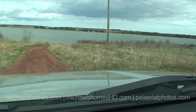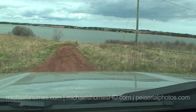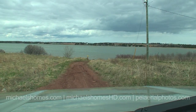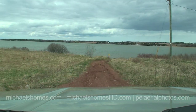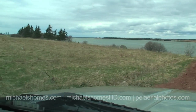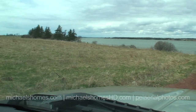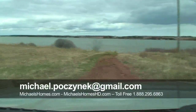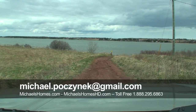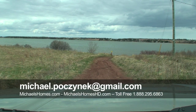So that is it for this video. That's Stafford Shore across there — that's what I was trying to remember. A lot of those lots are rented, so in this case you would own the lot. Kind of a cloudy day, but still very nice. For more information, go to my website, Michael's Homes, or give me a phone call at 1-888-295-6863. Bye for now.